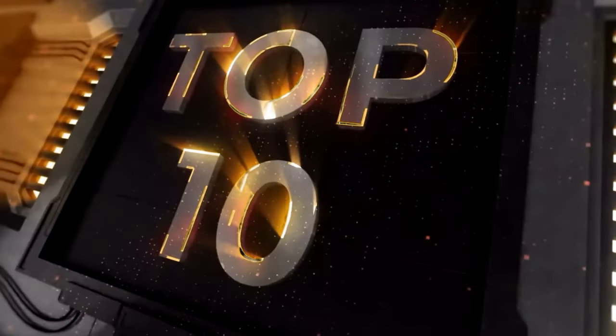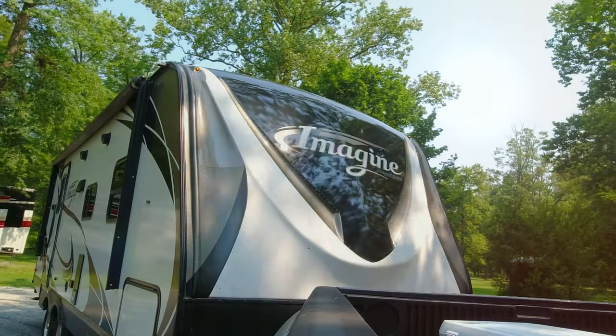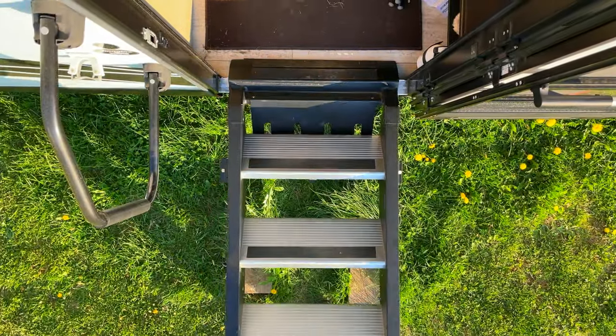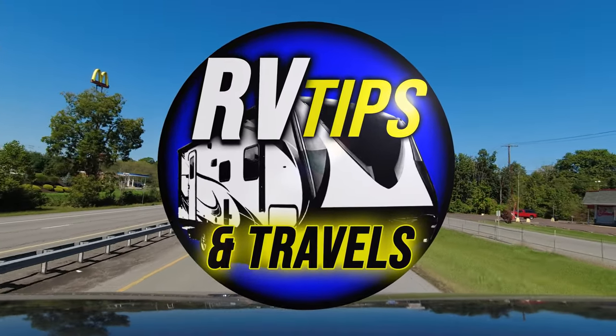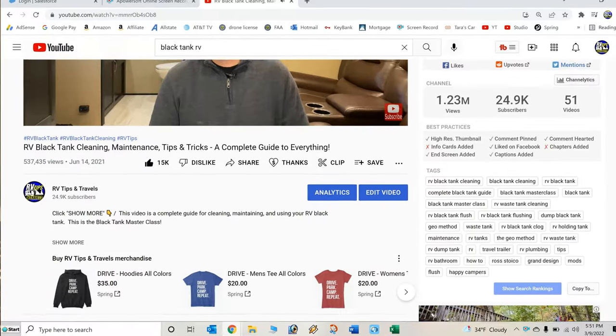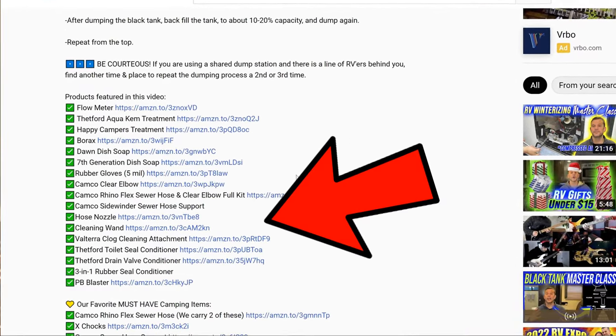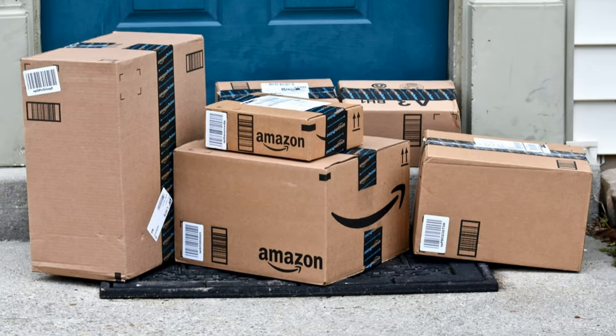Hey guys, today we are covering the top 10 RV products chosen by you guys that we have covered in our videos over the last year. When we feature a product in a video, we put a link to that product down in the video description below. I thought it would be interesting to make a video showing you guys the most popular items your fellow campers are getting for their RVs. So let's get right into the list.